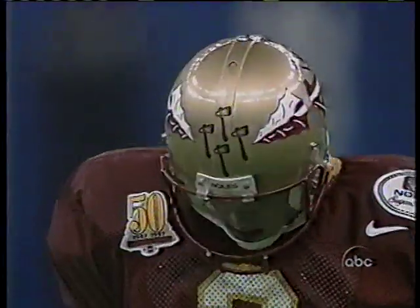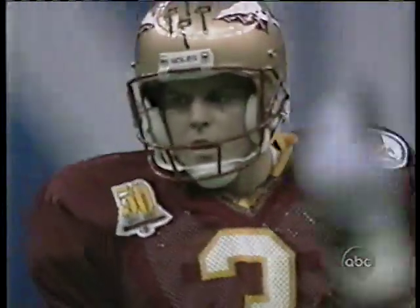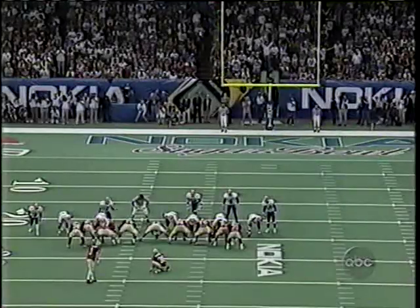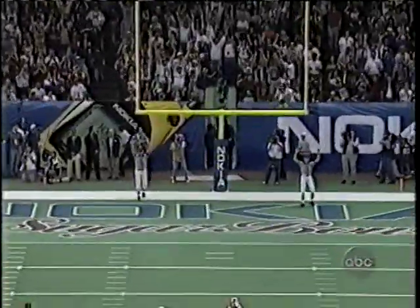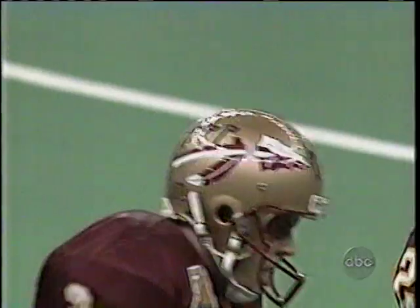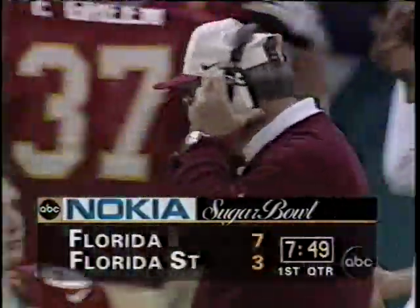Bentley will try a field goal — it'll be spotted at the 33 for a 43-yard kick. He's 16 of 18 on the season with plenty of leg, and it is good. Scott Bentley pops one through for the Seminoles — at 7:49 in the first quarter, it is Florida 7, Florida State 3.